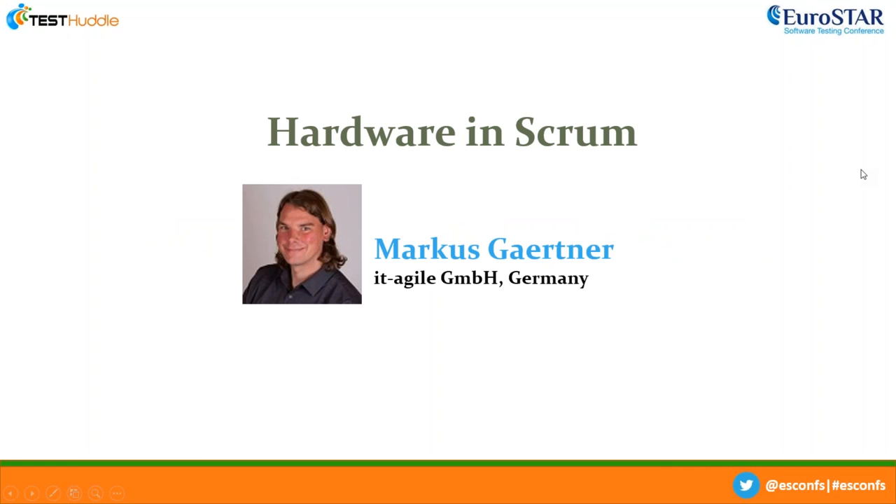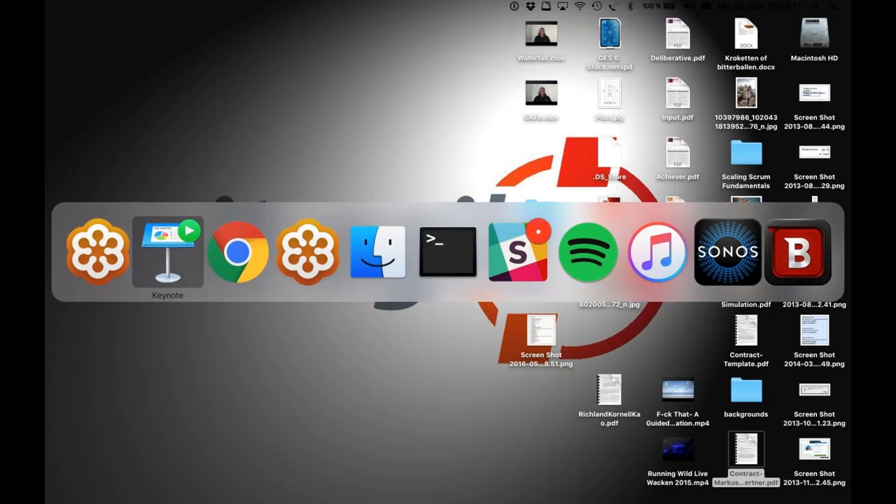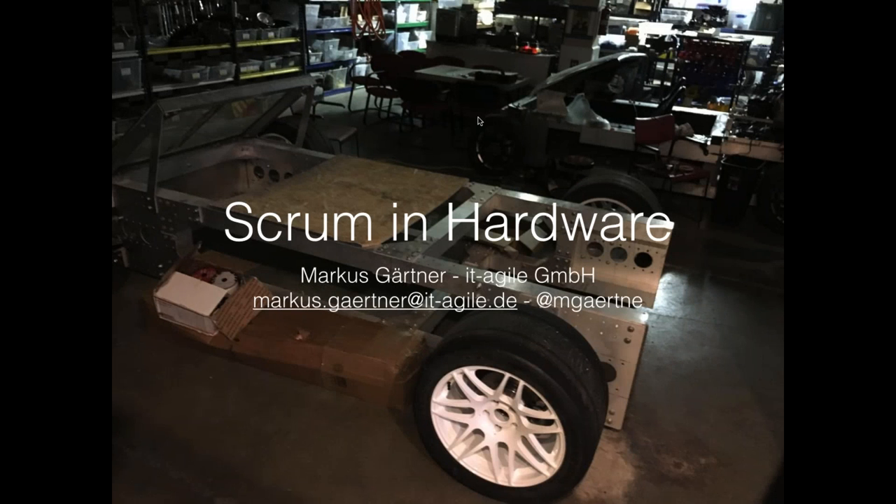Hello everybody and welcome to our June webinar series. To start the series we have a presentation today with Marcus Gardner, and he will be talking to you about hardware in Scrum. If you have questions for Marcus, please type them into the questions field on your control panel and we'll get to them. Marcus will take a few questions after each section, but he'll tell you more about that himself.